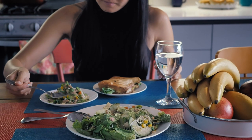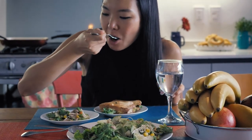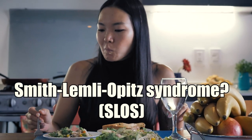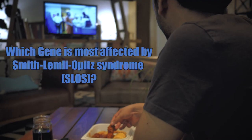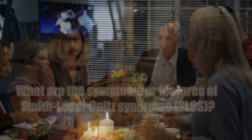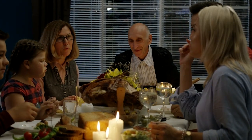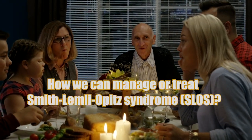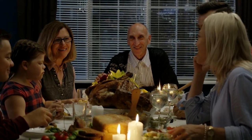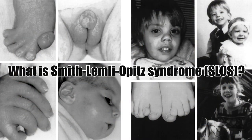Today, we will do a deep dive into the fantastic topic of Smith-Lemley-Opitz syndrome, SLOS, by addressing key questions like: what is Smith-Lemley-Opitz syndrome? Which gene is most affected? What are the symptoms or features? And how can we manage or treat Smith-Lemley-Opitz syndrome, SLOS? So, without further delay, let's start with our first topic: what is Smith-Lemley-Opitz syndrome, SLOS?